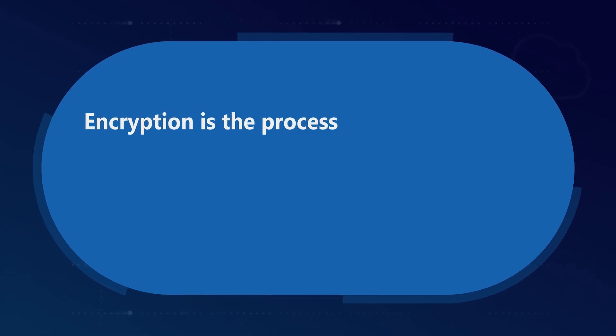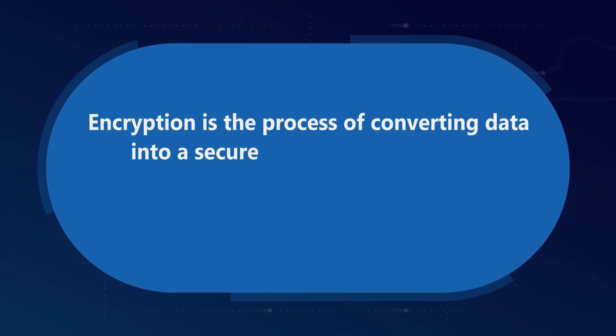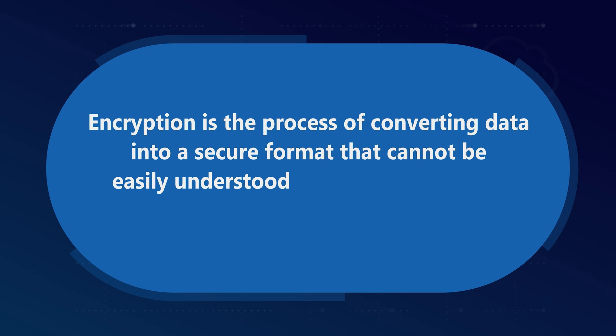Now let's talk a little bit about encryption. We understand how to better secure these commonly used services in Azure, but let's take a moment to understand a fundamental aspect of cybersecurity, which is encryption. Encryption is the process of converting data into a secure format that cannot be easily understood by the wrong people. It transforms readable data into a coded form that requires a key to decode. In the context of Azure, encryption plays an important role in protecting data both at rest and in transit.